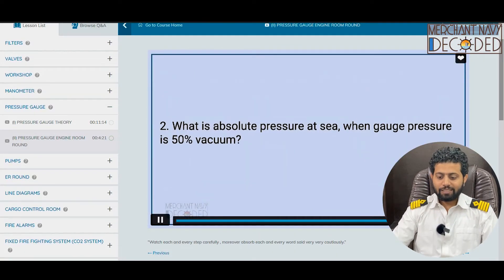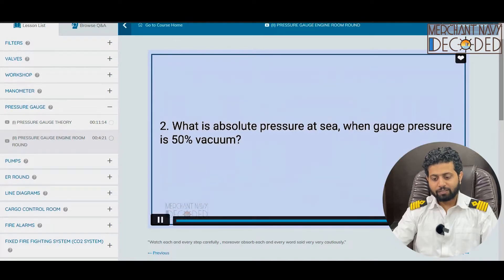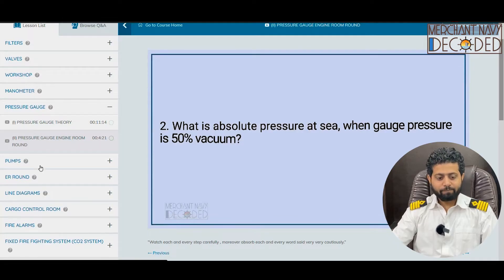In the last you will be getting a question of the day — read the pressure gauge and write the answers for these three pressure gauges. So if you can answer it well, I will be very happy. Now once the pressure gauge section is done — pumps. One of the most important things.